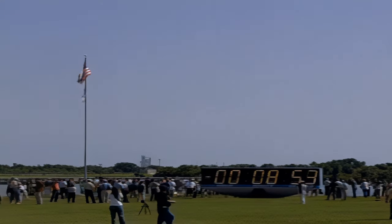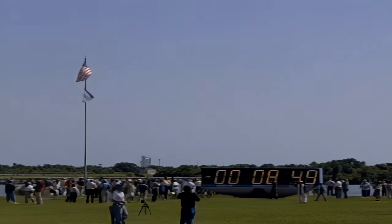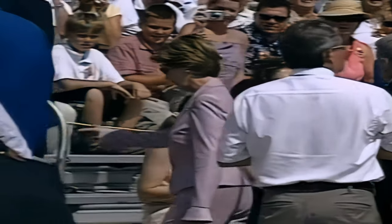We are now just 9 minutes away from the launch of Space Shuttle Discovery on a mission to the International Space Station. All the countdown events are being controlled by the launch ground loss sequence here in the firing room. Here is First Lady Laura Bush, who has come to witness today's launch, along with the invited guests and astronauts' families.